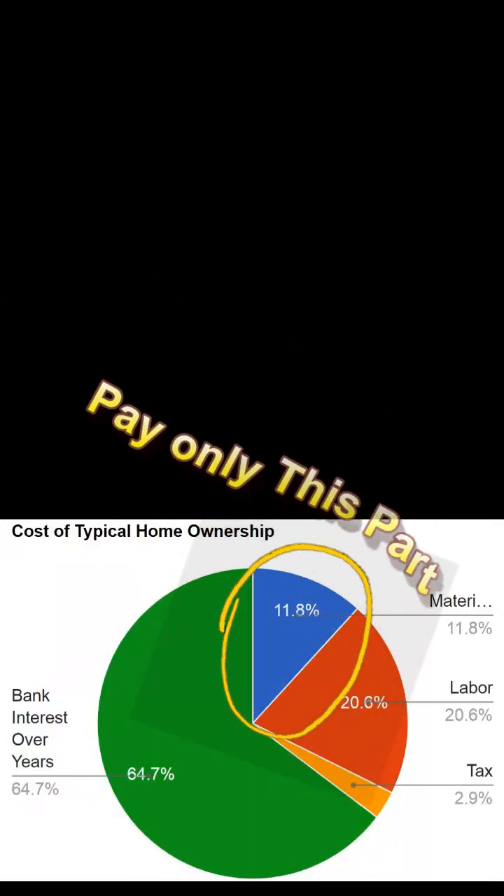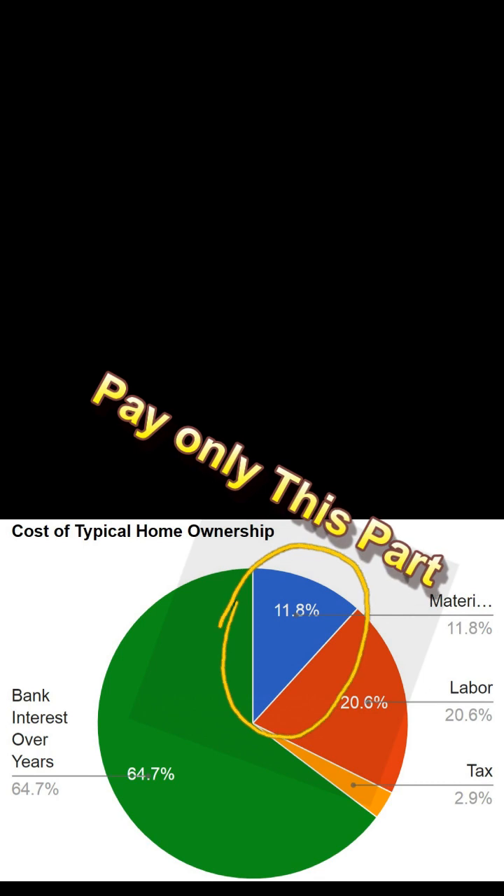It's in that act of not hiring a company and not paying a bank that you get this enormous savings that makes homeownership available to even someone working a basic minimum wage job — provided they're willing to delay gratification, crash with somebody else, and save for a couple of years. They can have land and a house, and that's a very empowering thing.